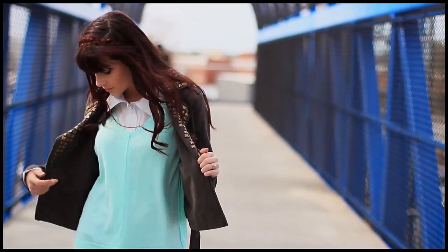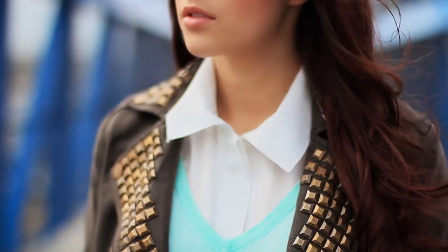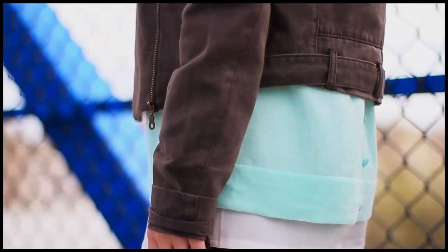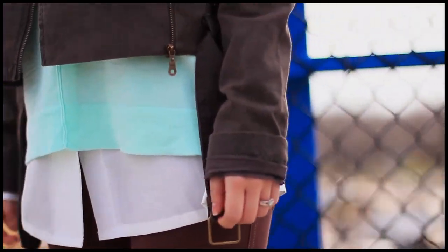I'm sure you've heard that feminine and soft pastels are a huge trend this season. I slipped a white button-up underneath this loose seafoam shirt and layered it under a studded jacket to add some edge. Pastels don't always have to look overly girly, so have fun with it!